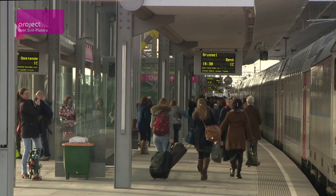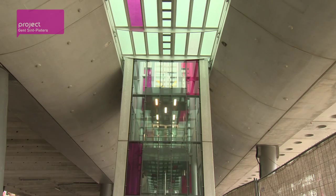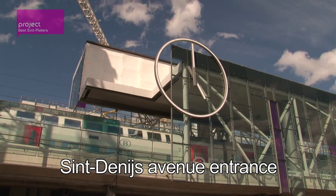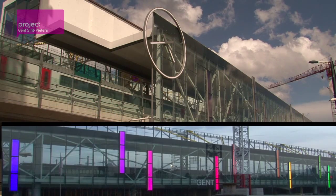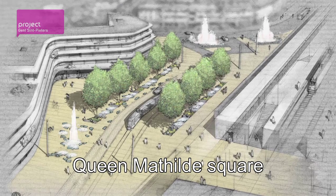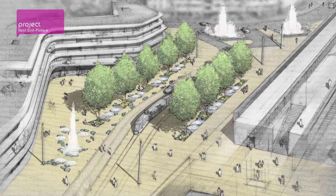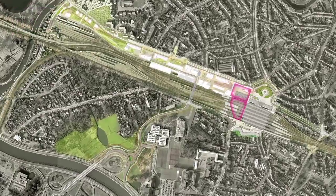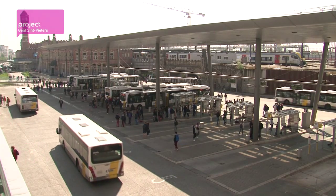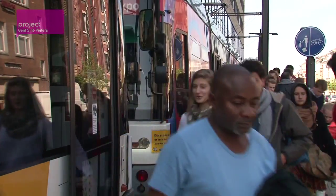Platforms 11 and 12 were the first to be recommissioned, fully equipped with stairs, escalators and lifts. St. Denis Avenue gets a fully fledged station entry featuring plenty of glass and light. A new square, the Queen Mathilde Square, will be home to an S-shaped building for offices and departments with a bike point. When finished, Ghent St. Peters will be a public transport hub smoothly interconnecting all means of transport.